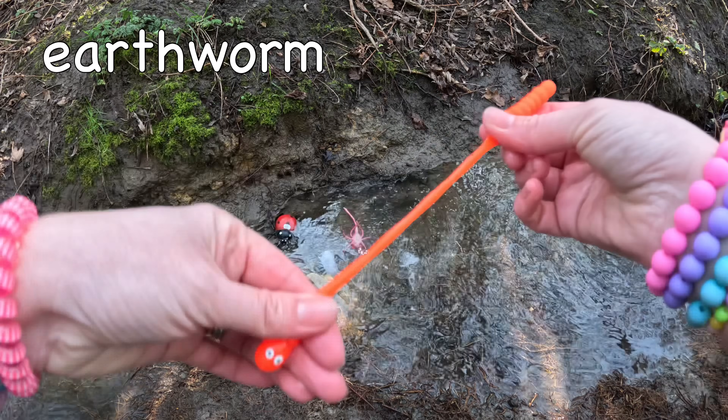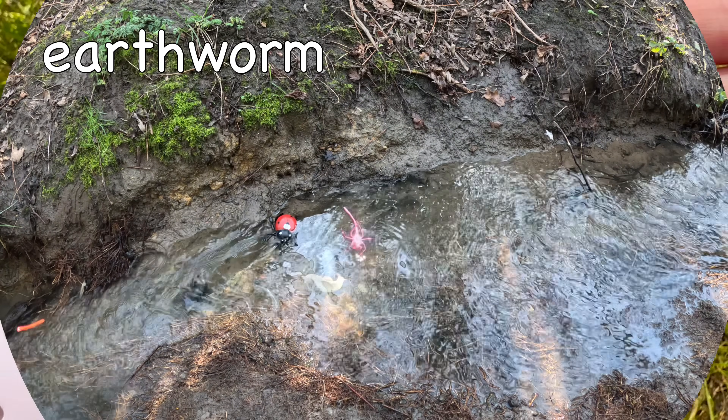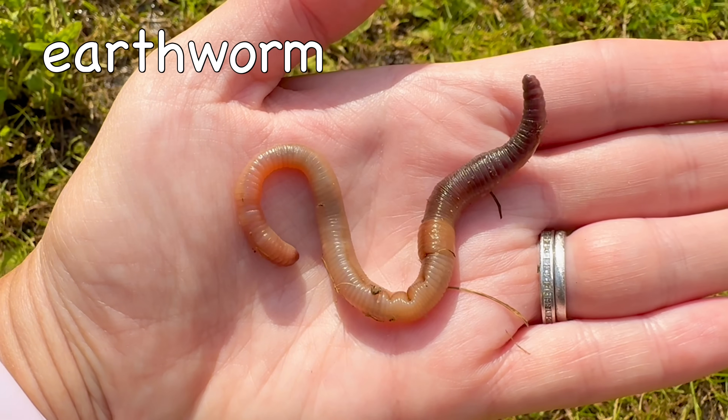Earthworm. Earthworms breathe through their skin, and earthworms don't have eyes!